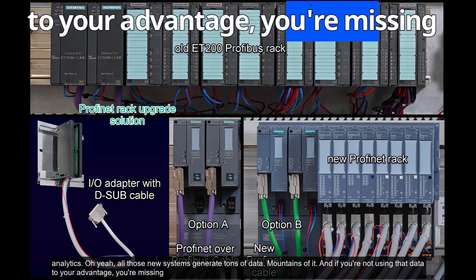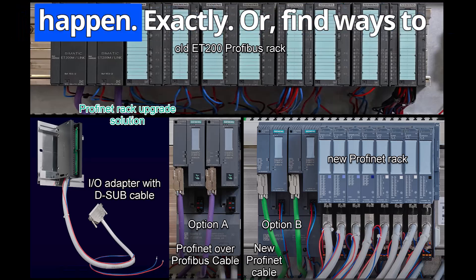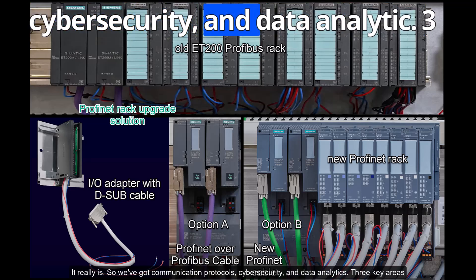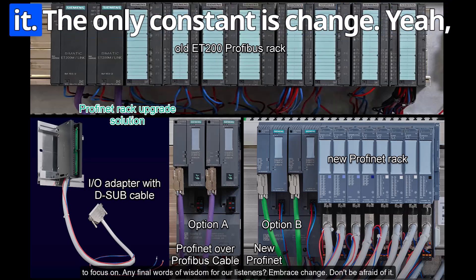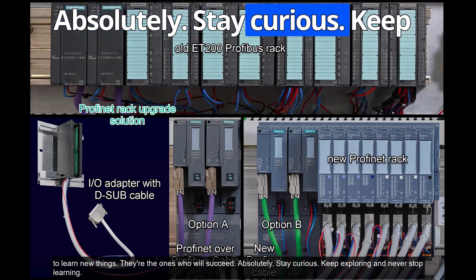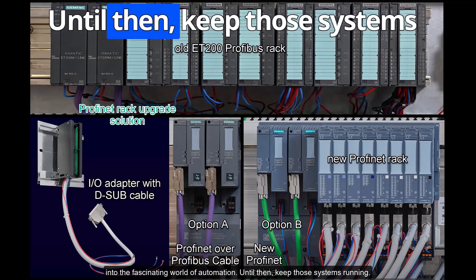One more area: data analytics. Those new systems generate mountains of data, and if you're not using it to your advantage, you're missing out. Powerful tools and platforms can help you visualize and analyze that data — spot problems before they happen, optimize your processes, save money, and boost efficiency. In closing: embrace change, don't be afraid of it. Stay curious, keep exploring, and never stop learning. Until next time, keep those systems running.